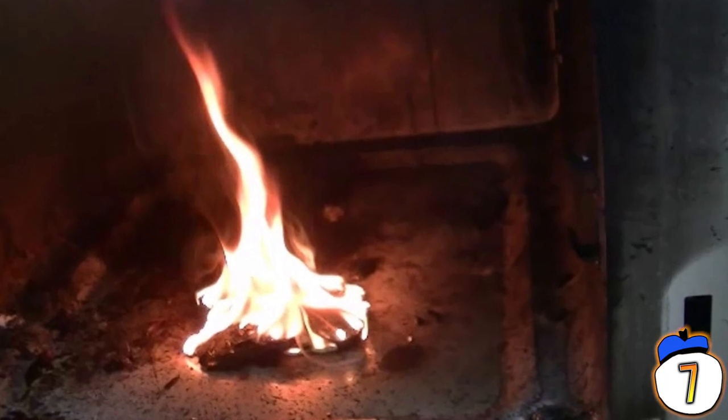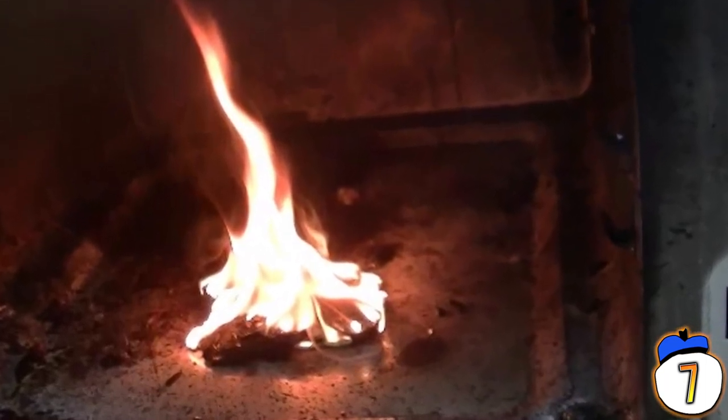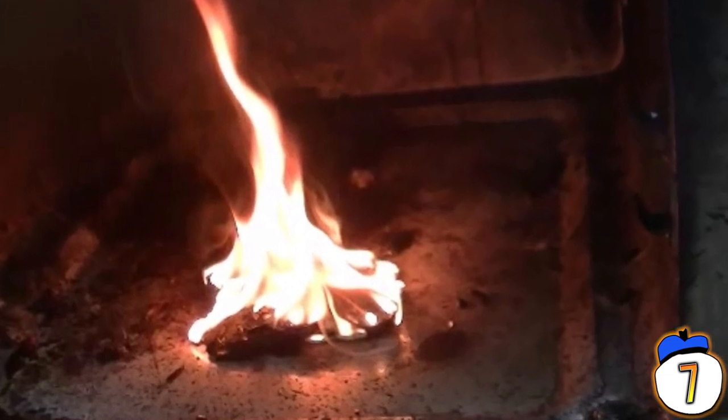Don't actually start the microwave with your phone in it. Unlike gas pumps, there's no magnetic breakaway to stop you from being stupid. It will just explode and kill you.